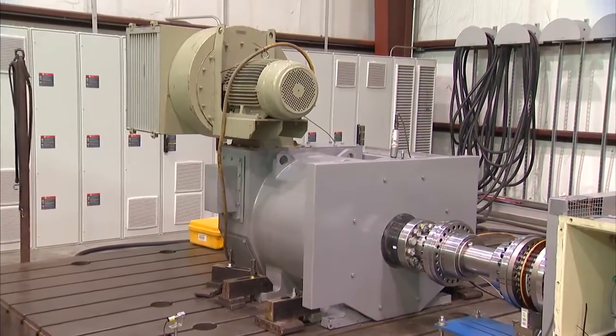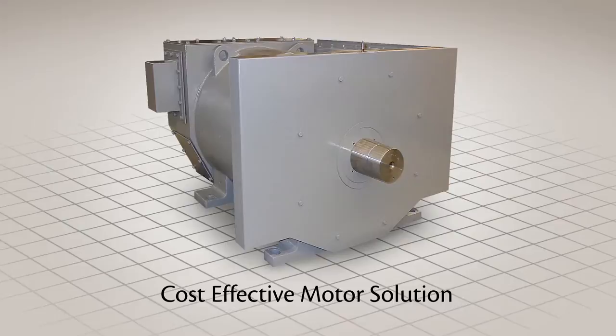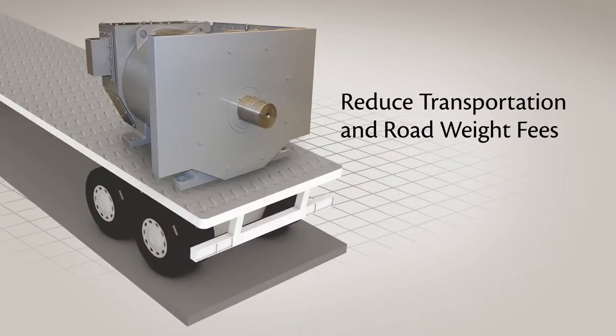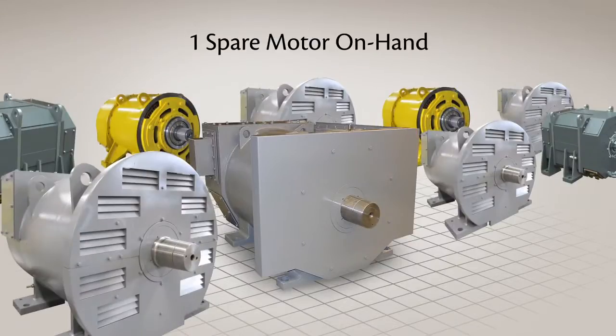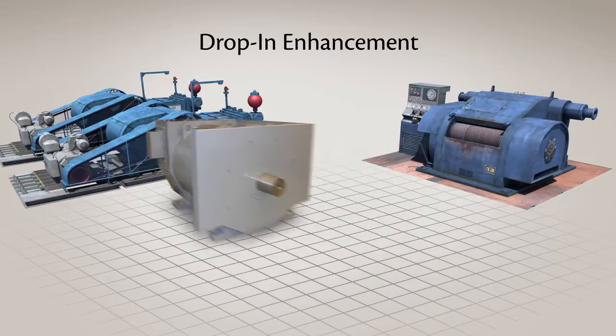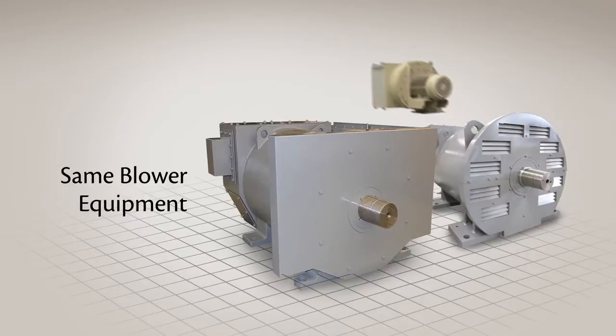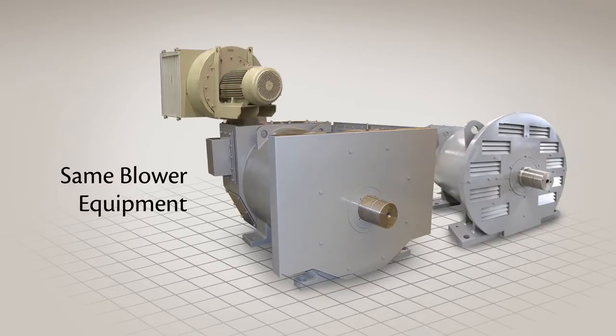The Ward Leonard 2000 horsepower motor is also the most cost effective motor solution at this power density, delivering savings through reduced transportation and road weight fees due to its smaller size, by only needing one spare motor on hand because of its interchangeability, as a drop-in enhancement for existing pump and draw works installations, and by using the same blower equipment as a typical 1500 horsepower motor.